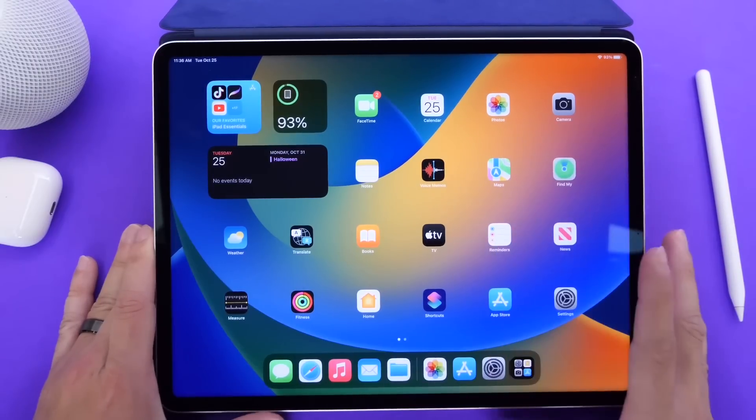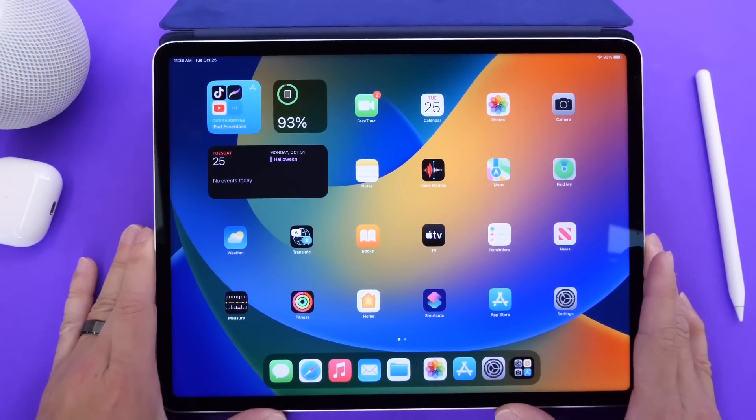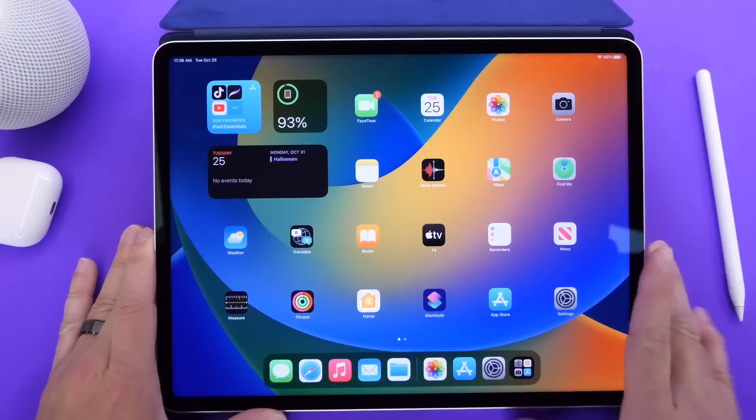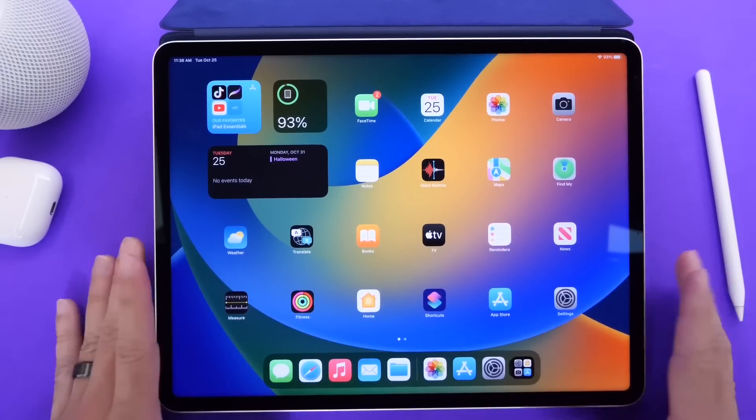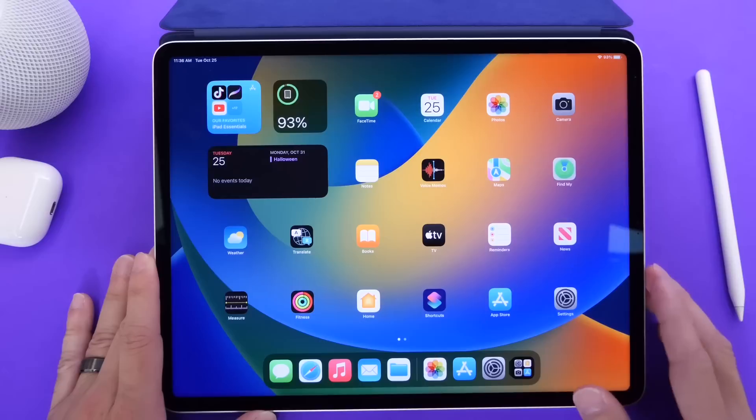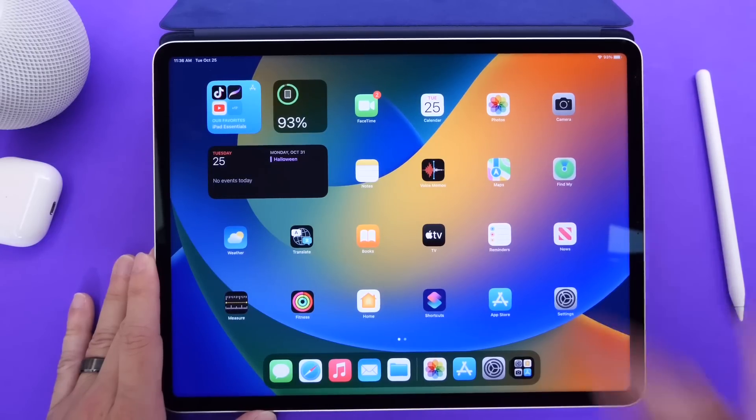It definitely has the power, so we'll see what Apple will do with the next update, iPadOS 17, next year. And there you guys have it — this has been a quick look at iPadOS 16.1. Thank you for watching, I hope you guys have a great day, and I'll see you on the next one. Peace!